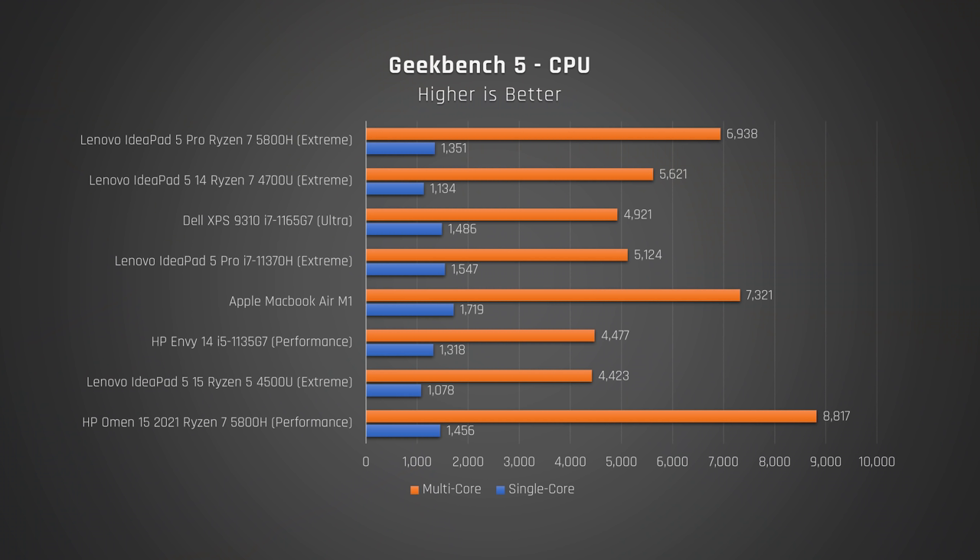Let's start off with Geekbench, which tests a variety of performance tasks. You can see that the newer H35 Intel model does actually perform better than the Ultrabook 11th gen CPUs that have come before it, like in the Dell XPS 13 or the HP Envy 14. The Ryzen 5800H model performs much better in multi-core, but it's still not as strong as the HP Omen, a gaming laptop with the same Ryzen processor. As you can see, the MacBook Air with Apple's phenomenal M1 chip still beats out both in this test.